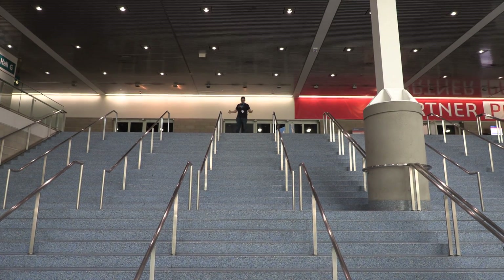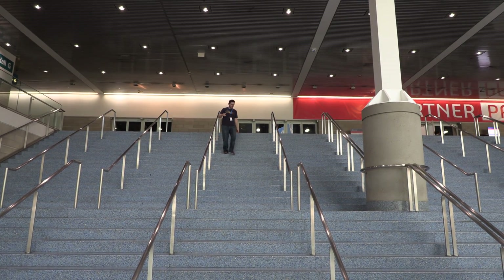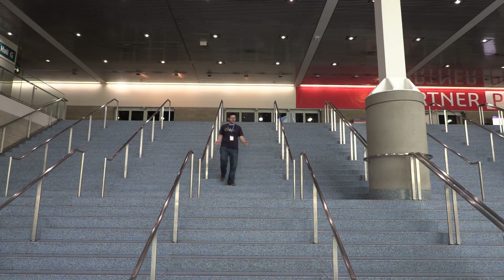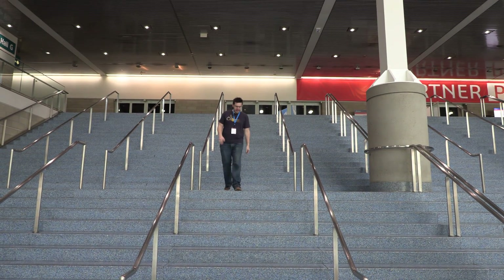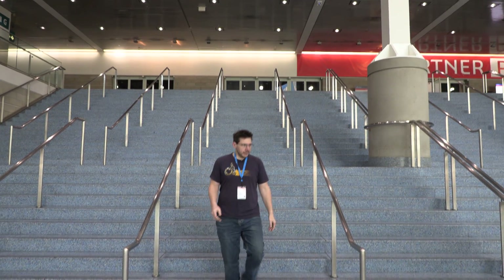SolidWorks World is over — man, that was a lot of fun. We got to see Desktop Metal, we got to see 3D Platform, we got to see Big Rep, we saw Tormach, we talked to RAISE 3D, and we even spoke with MatterHackers. Big thanks to MatterHackers for bringing me down. That's it — we're done. Thanks for watching. Love you all.